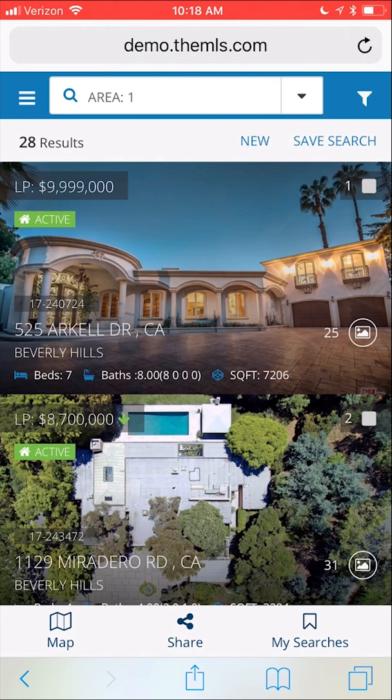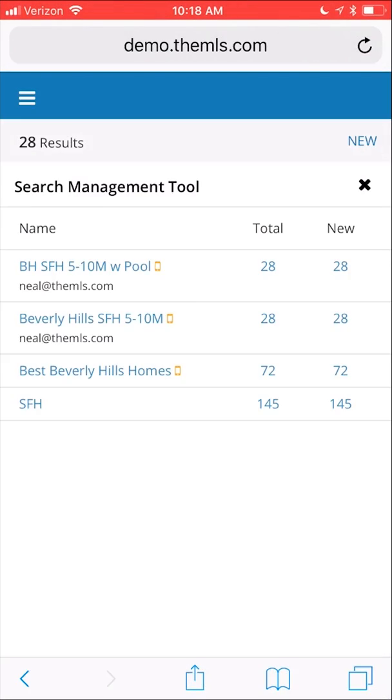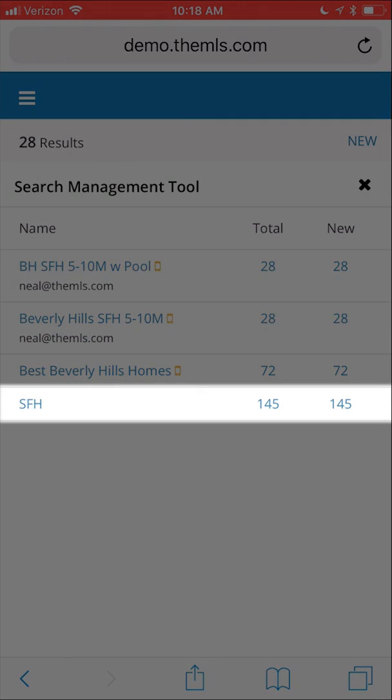Once your search has been saved, you can view your saved searches by tapping on My Searches at the bottom right. Searches saved on your phone will be labeled with a phone icon within your account. These searches can be edited on any mobile device, and you can also view any searches you've saved from the desktop version.